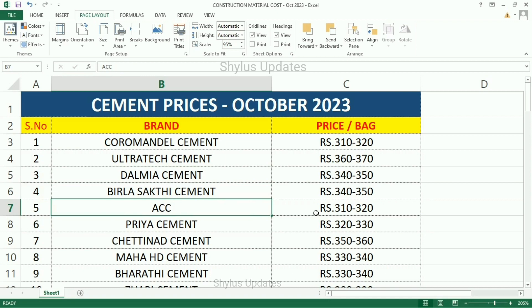ACC Cement Rs. 310–320, Priya Cement Rs. 320–330, Chettinad Cement Rs. 350–360.